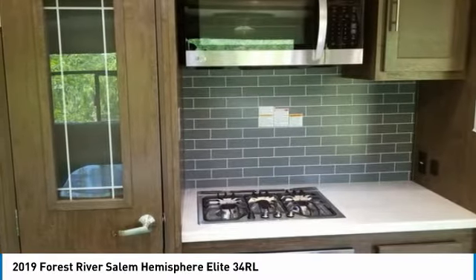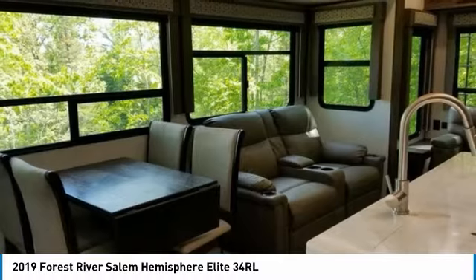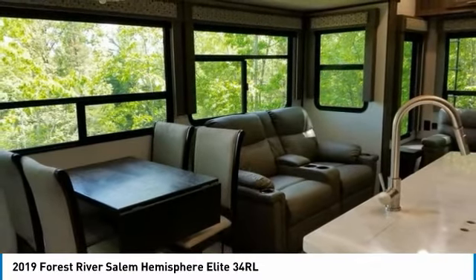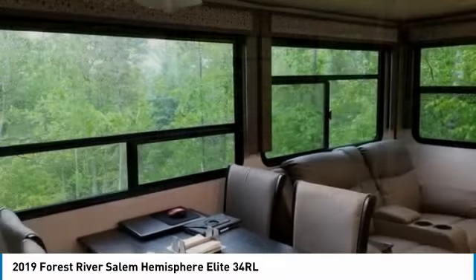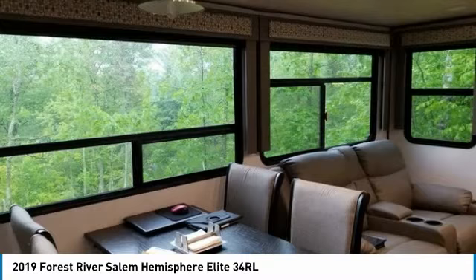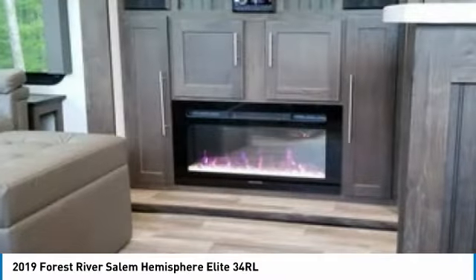It comes with exceptional options and features that offer the ideal combination of comfort and convenience. Highlights include a great cooking area complete with a three-burner stove, oven, and microwave, a full-size French door refrigerator and freezer, double kitchen sink, dinette with chair seating, fireplace, and a 55-inch flat screen television.